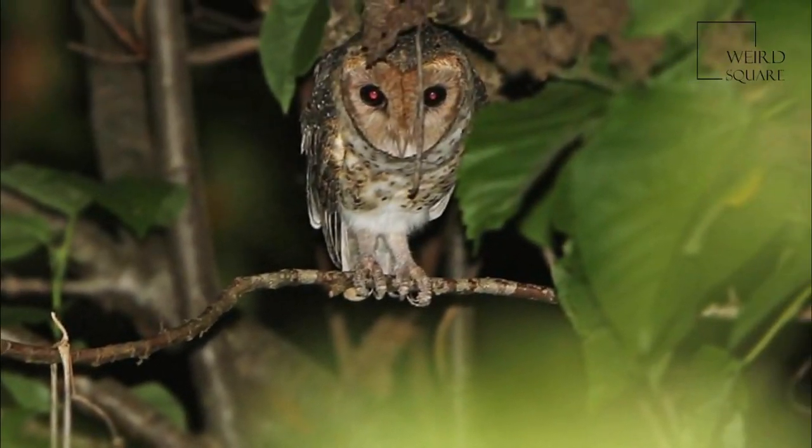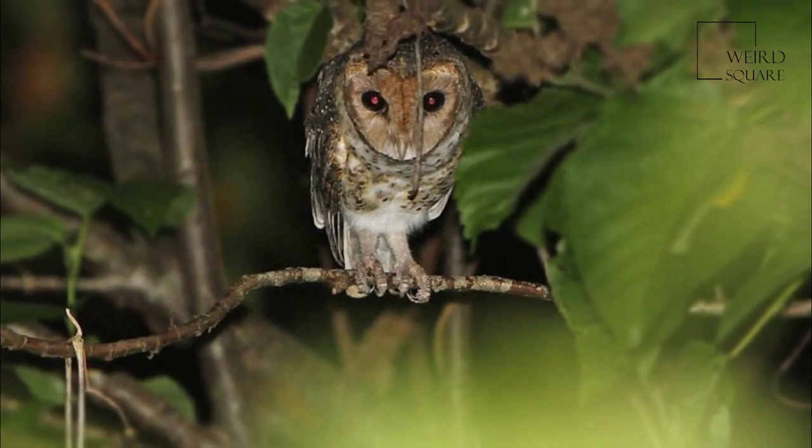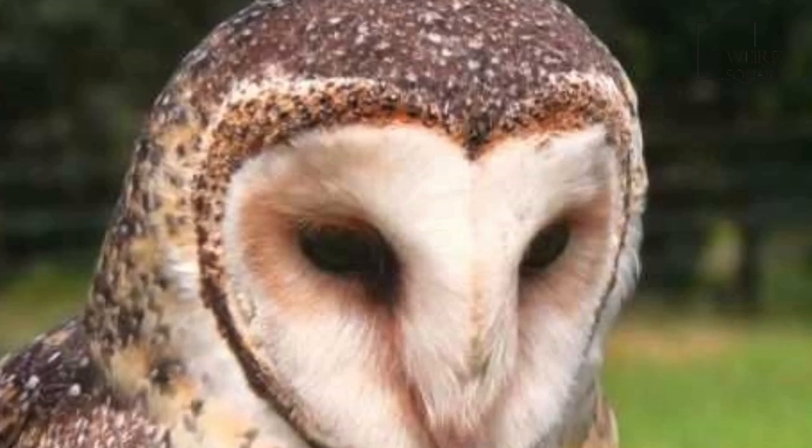The Australian Masked Owl inhabits timbered areas, often with a shrub understory. In Australia they are seldom found more than 300 km inland. They roost and nest in large tree hollows near foraging areas.